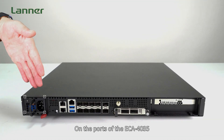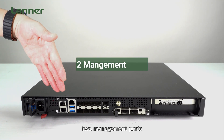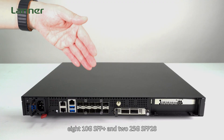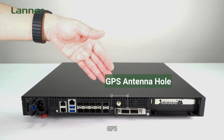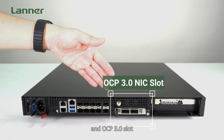On the port side of the ECA4035, featuring: power supply, power on/off button, out-of-band management ports, console port, 2x USB 3.0, 8x 10GbE SFP+ or 2x 25GbE SFP25, GPS, PCIe expansion slot, and the OCP 3.0 slot.